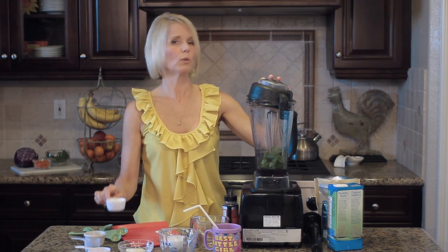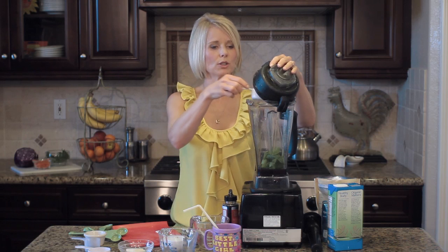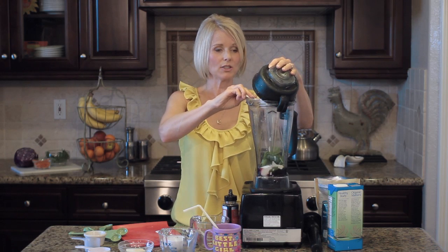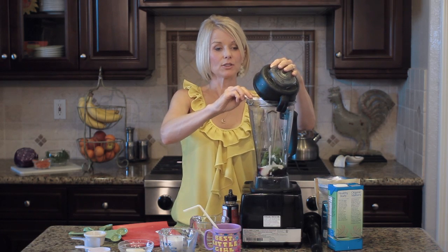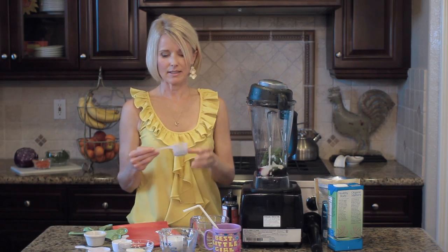We're going to add a little bit of yogurt — about a quarter cup. I use plain unsweetened yogurt. Depending on your preference, you could use full fat yogurt or low fat, whatever your doctor recommends.